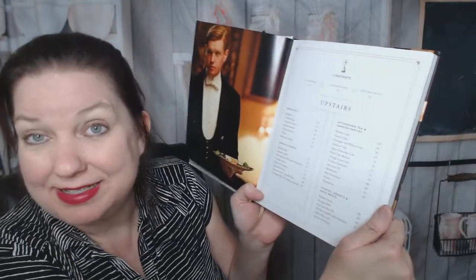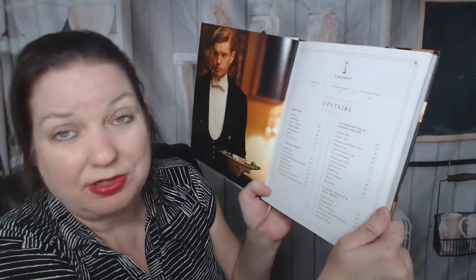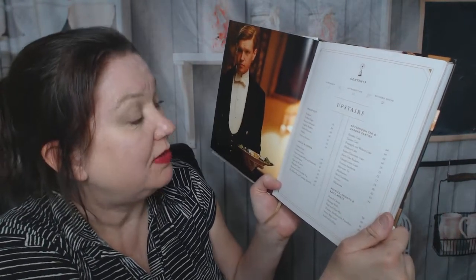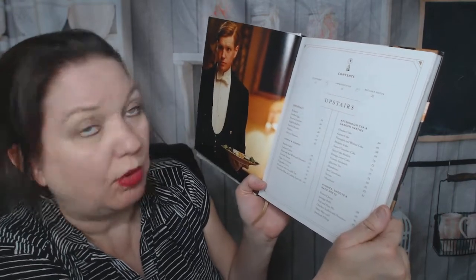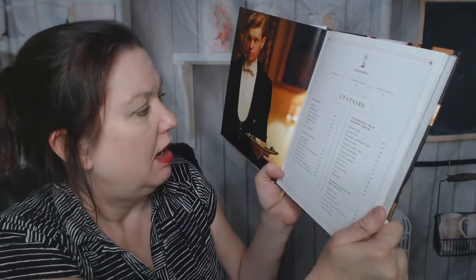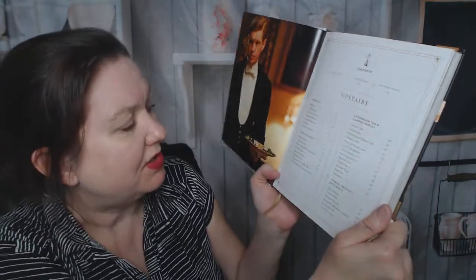It starts with 'Upstairs Breakfast,' which includes kedgeree — what is that — truffled eggs, bread at Downton, English muffins, deviled biscuits — wait, you can devil biscuits? — pikelets, whatever that is, and dairy at Downton. This is going to be very educational.